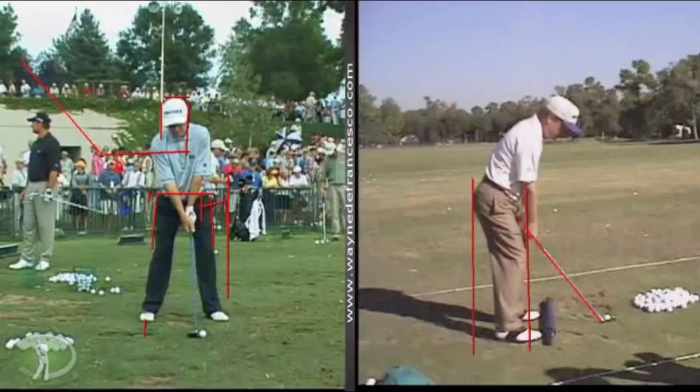I was playing a practice round with Sluman at the Kemper one year, and he set up to hit a driver on one hole, and I said, 'Jeff, let me get into your stance for a second.' So I got into his stance with the driver, and I literally could not see how I could hit the ball from where he was — I was so close to it. It was amazing. I just shook my head, like, I have no idea how you do that.